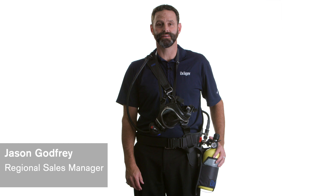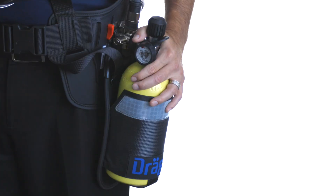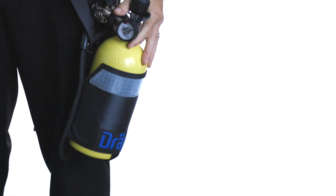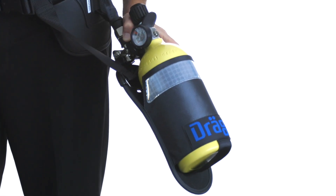Hi, today we'll be talking about the Draeger PassCult short-term breathing apparatus. The PassCult can be used in applications ranging from chemical spills and decontamination to routine maintenance tasks. The unique drop-down feature allows the cylinder to be unclipped from the waist belt for easy access into confined spaces.